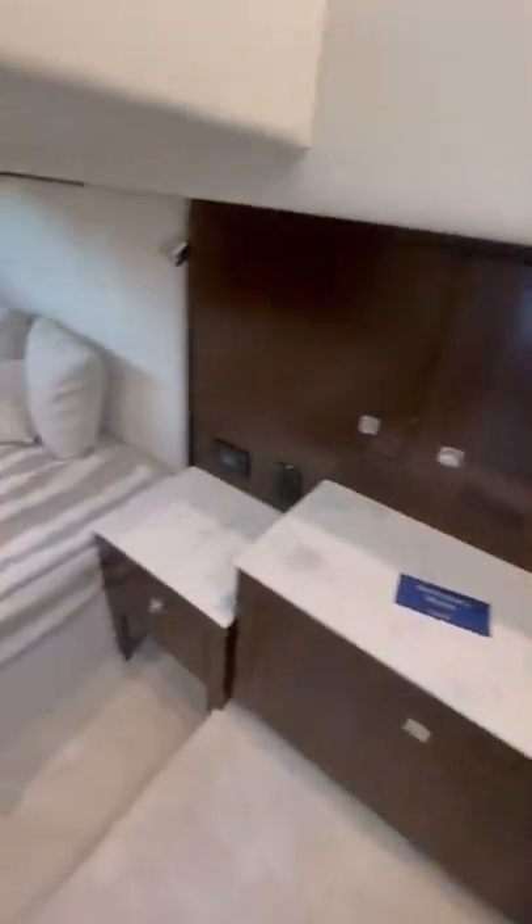To aft you'll find the master cabin. This is a full beam master so you get windows to port and starboard, and this area actually felt pretty roomy. The head is also pretty generously sized with a full-size shower with a bench seat.